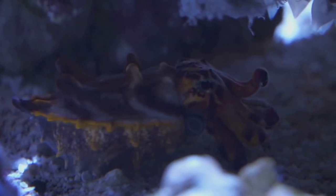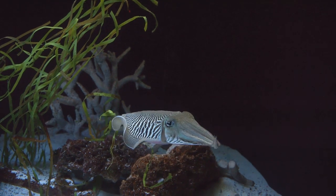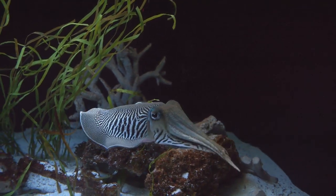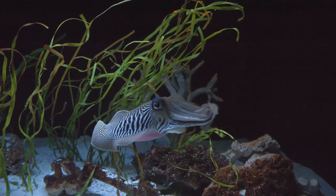Cuttlefish don't just change color to blend in — they also use their chromatophores to communicate, attract mates, and even hypnotize their prey. So next time you're lucky enough to encounter a cuttlefish, take a moment to appreciate its incredible camouflage skills.